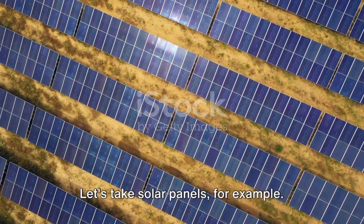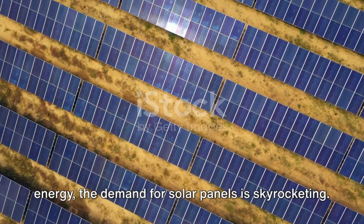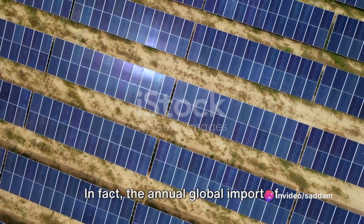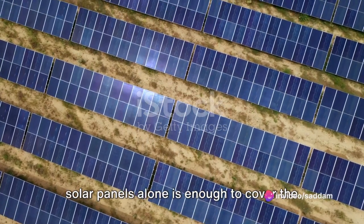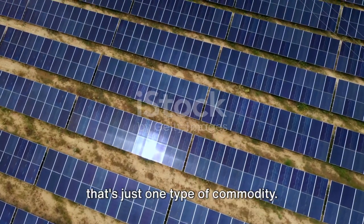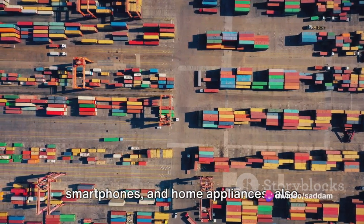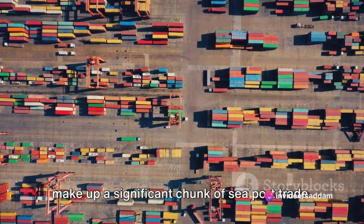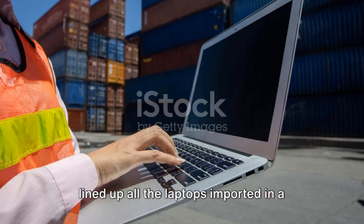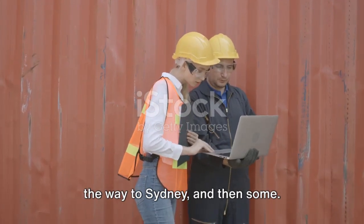Let's take solar panels, for example. With the global push towards renewable energy, the demand for solar panels is skyrocketing. Countries all over the world are importing them by the shipload. In fact, the annual global import of solar panels alone is enough to cover the entire city of London twice over. And that's just one type of commodity. Electric goods such as laptops, smartphones and home appliances also make up a significant chunk of seaport trade. If you lined up all the laptops imported in a year, they would stretch from London all the way to Sydney and then some.